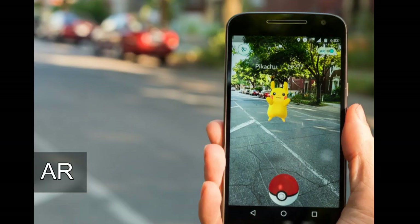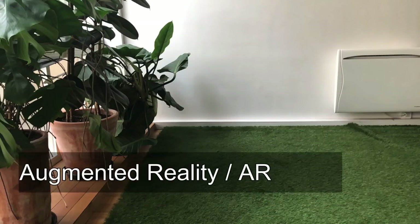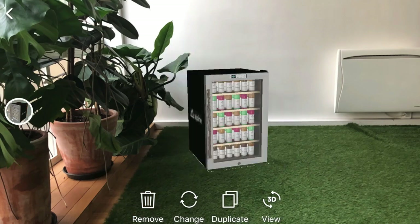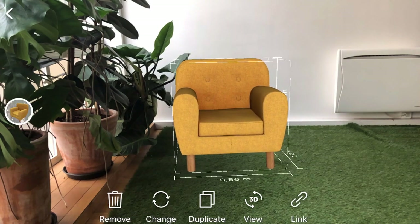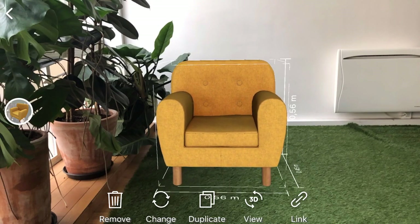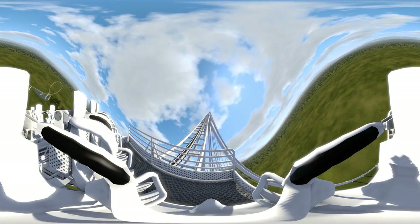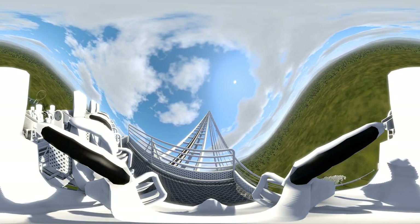So you guys have heard about AR, VR, MR, and would like to know more. Augmented Reality is the technology that expands our physical world, adding layers of digital information onto it. Unlike Virtual Reality, AR does not create a whole artificial environment to replace the real with a virtual one. If Virtual Reality brings you to a new dimension, AR brings a new character to your world.